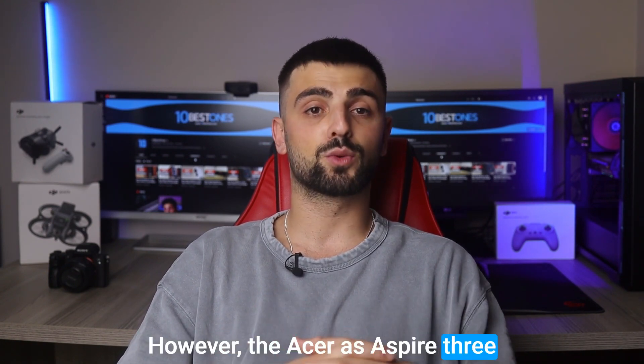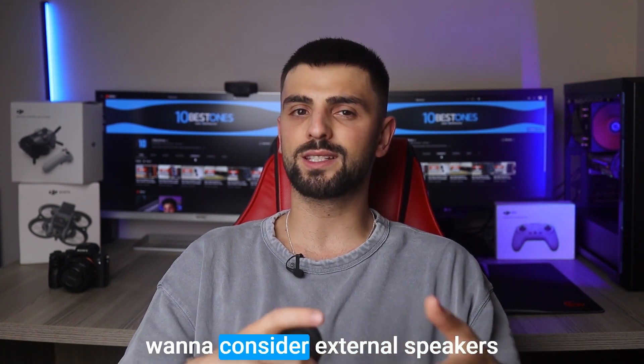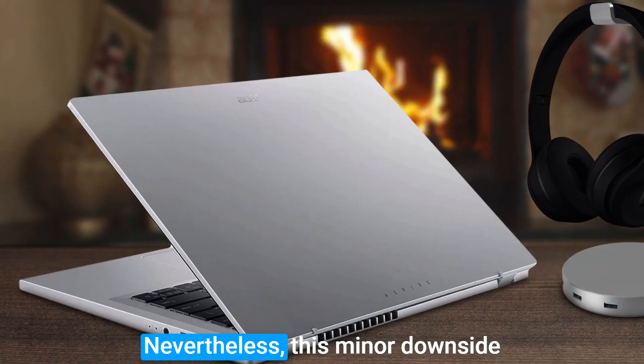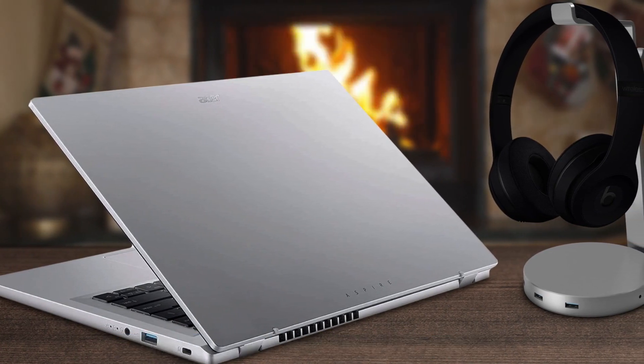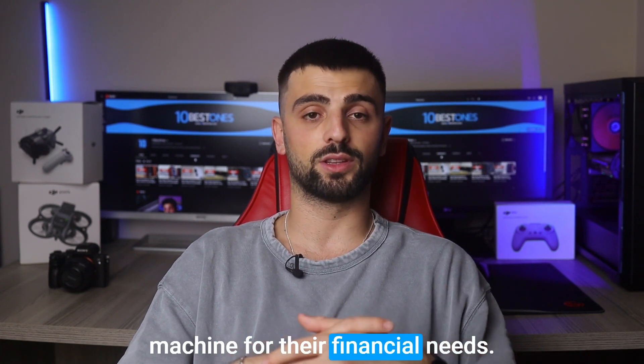However, the Acer Aspire 3's speakers might not deliver the best audio quality, so you might want to consider external speakers for a better sound experience. Nevertheless, this minor downside pales in comparison to the overall value and performance this laptop brings to QuickBooks users. It's an excellent choice for anyone seeking a reliable and efficient machine for their financial needs.